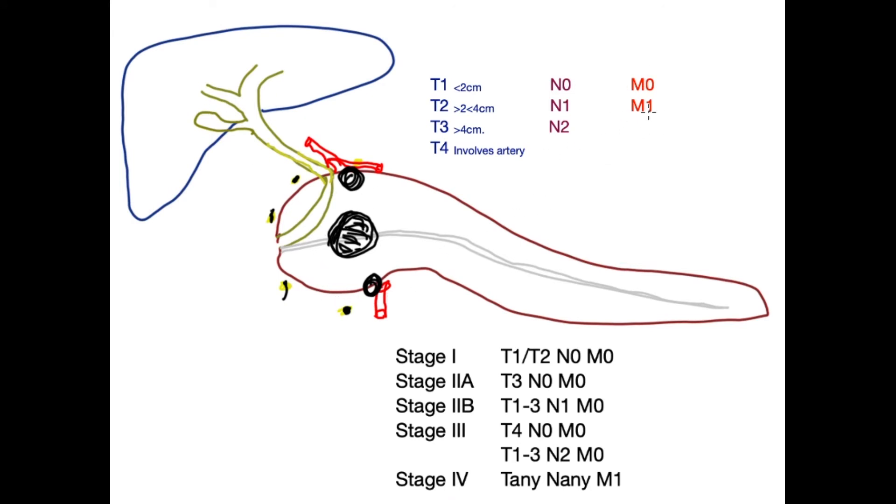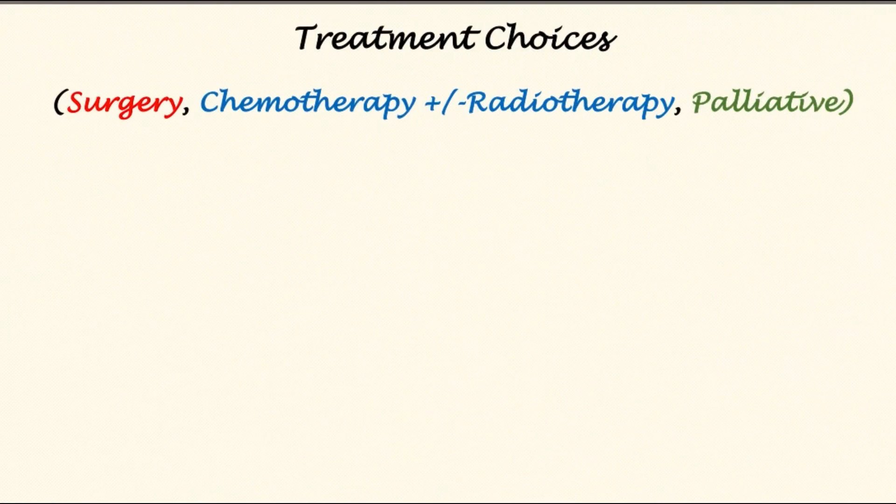M0 means no metastasis and M1 means metastasis, commonly in the liver. Looking at the amalgamated staging — stages one to four — stage one and two are early-stage disease, stage three is advanced disease, and stage four means the cancer has spread beyond the pancreas to other organs such as the liver.